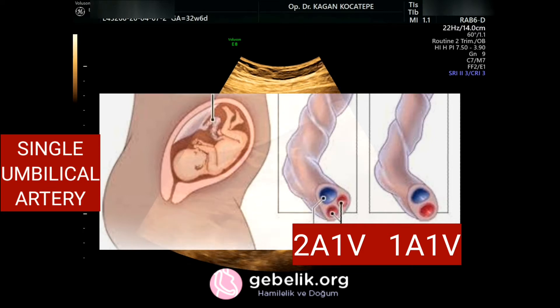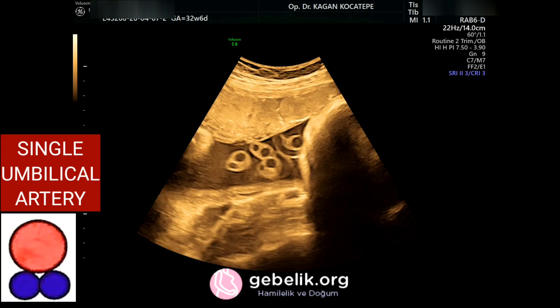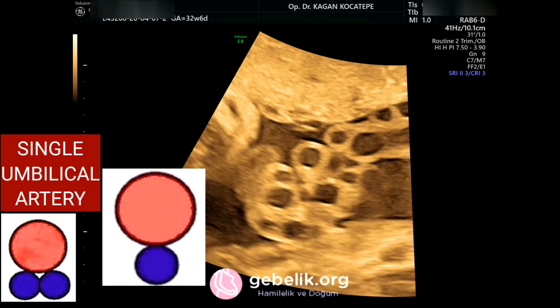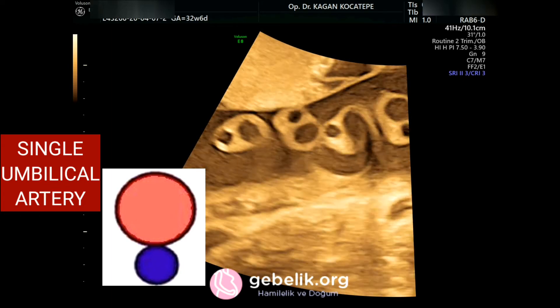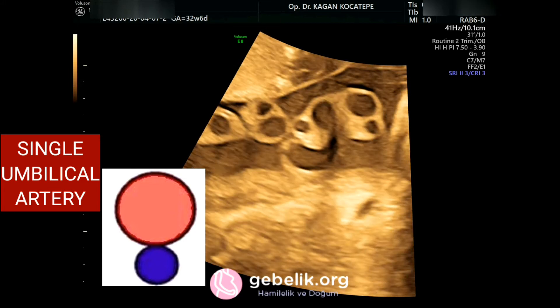Normally the umbilical cord of the fetus, or unborn baby, contains two arteries and one vein — coded as 2a1v. But sometimes, in one in two hundred cases, one of the umbilical arteries is missing, so the baby has only one artery and one vein (1a1v).